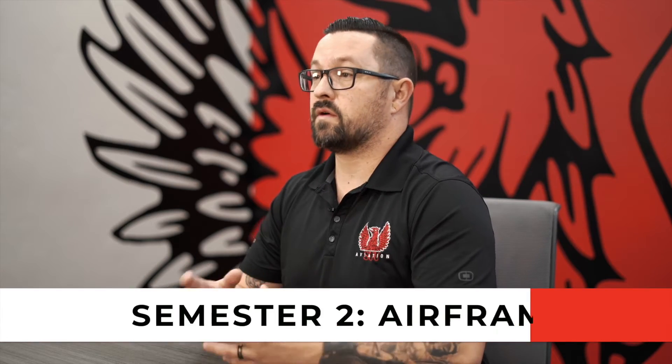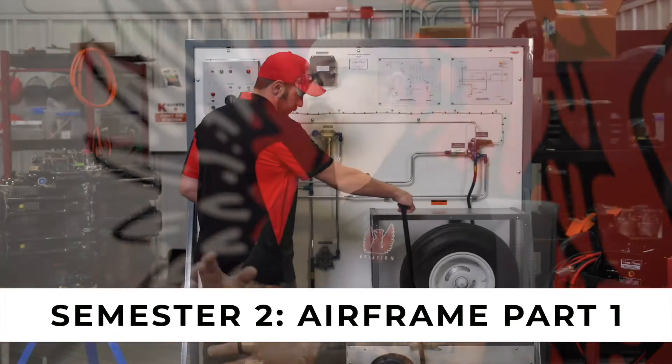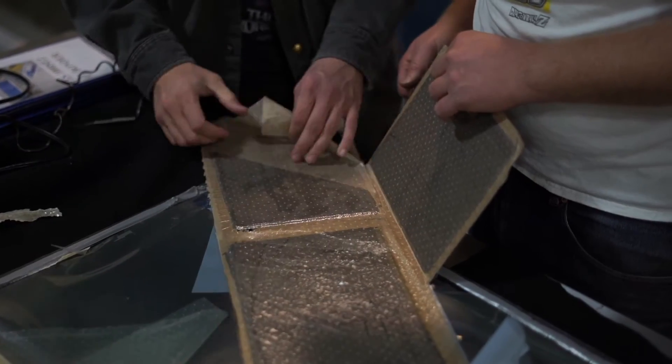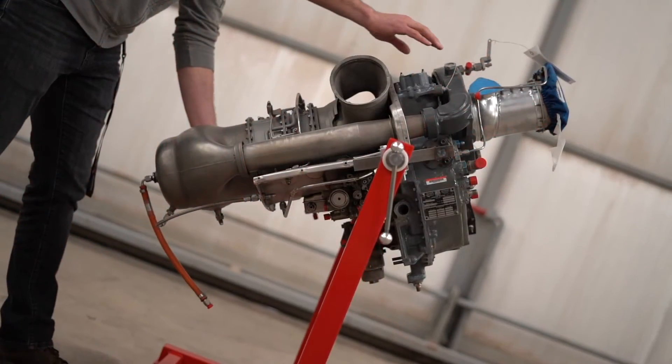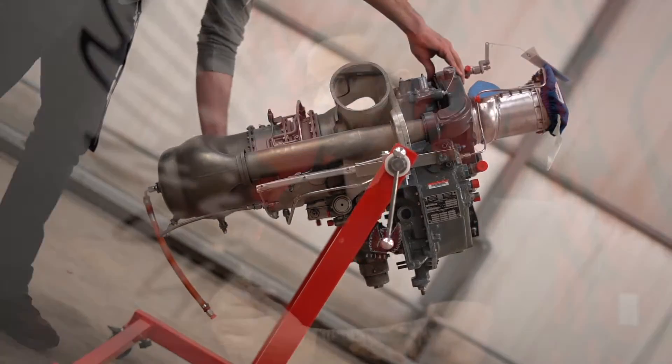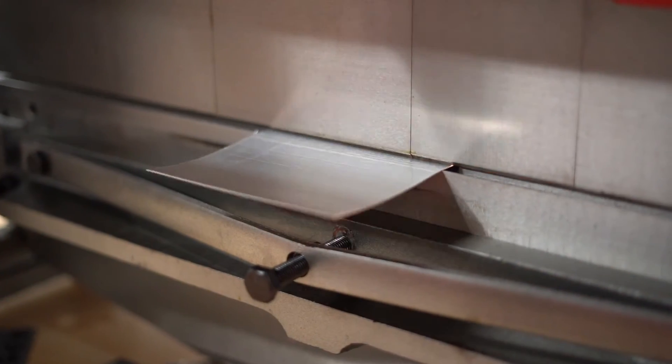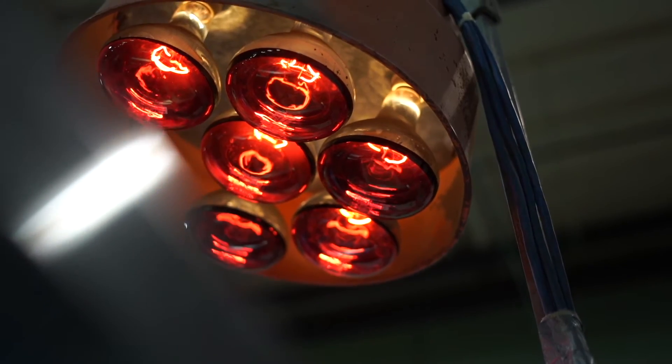Semester two is airframe part one. We focus on landing gear systems, hydraulic systems, fuel systems, metallic and non-metallic structures, and introduction to rotorcraft. This semester is very heavy hands-on. You'll go back through weight and balance calculations and things like that, and 75% of your time in class is hands-on, learning things like sheet metal, composite technology, and landing gear and hydraulic systems. You'll also be taking some general education classes during that time.